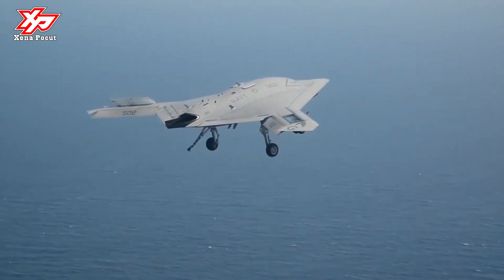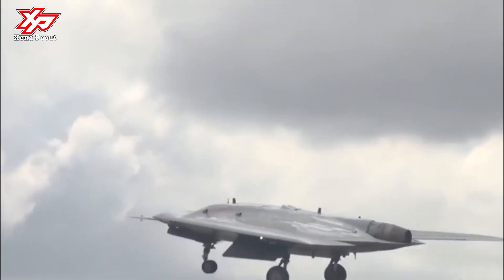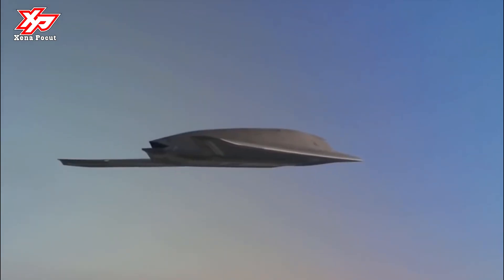The aircraft has a high subsonic speed of approximately Mach 0.45 and a range of approximately 2,100 nautical miles. The UCAS can fly to a maximum altitude of 40,000 feet.